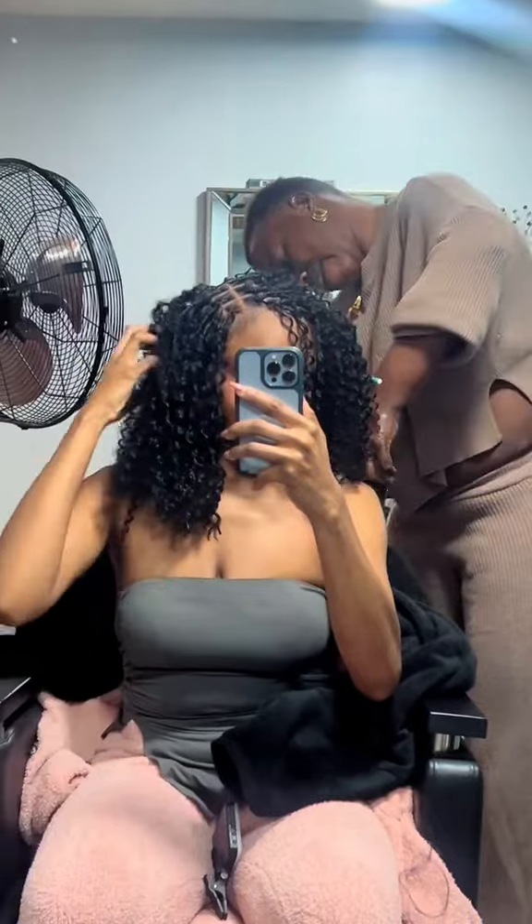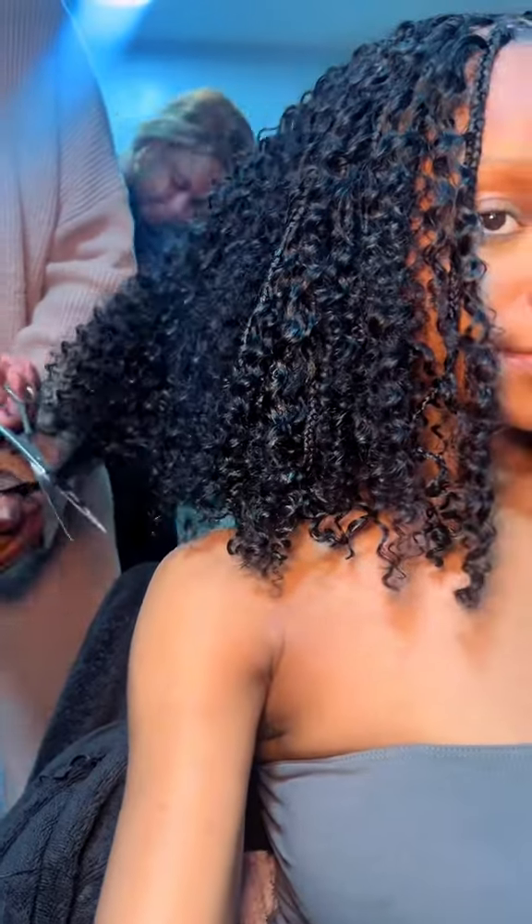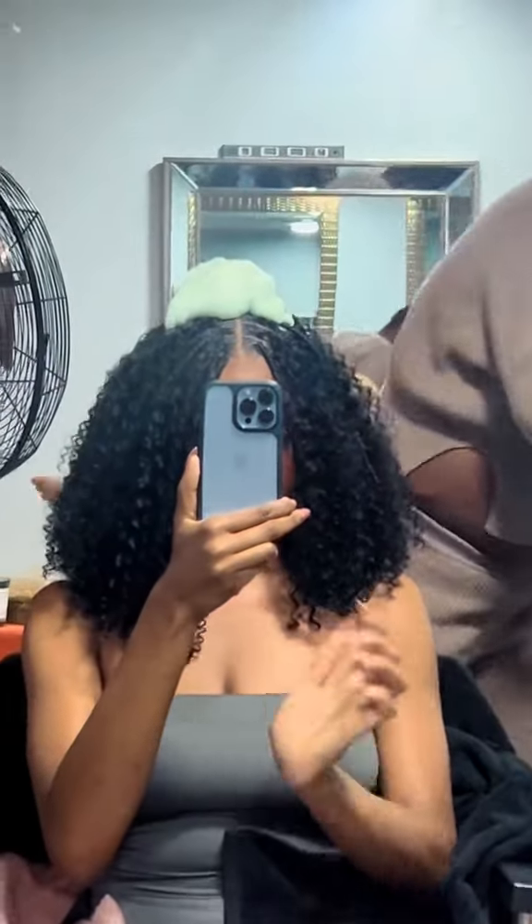We separated the curls from the braids, dipped them in hot water to curl the ends, gave the hair a nice cut to get that cute little bob shape, added some mousse, and then boom, magic was made.